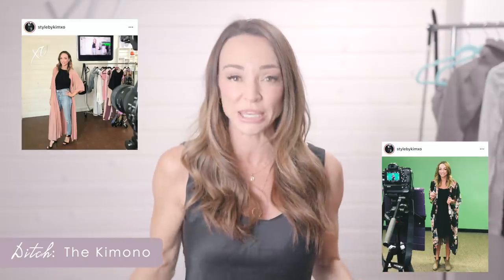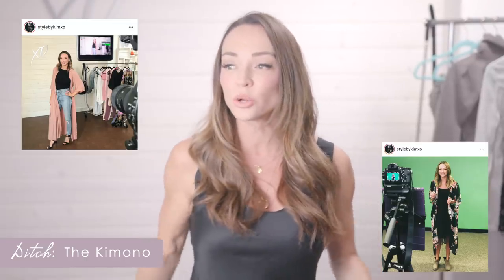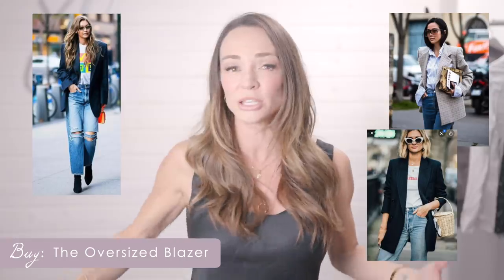The next item I'm suggesting you ditch for 2020 — retire, give it a break, at least for the winter — is the kimono. The kimono is a fantastic piece. It's been around for at least five years and I think they're really cool. However, the replacement that is trending is the oversized blazer. For this winter, a big oversized blazer in black, plaid, or camel. If you're watching this coming into summer, a white linen blazer oversized is amazing. Replace your kimono with the blazer and you've instantly upgraded your style for 2020.